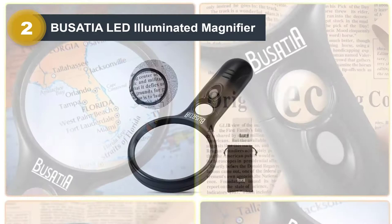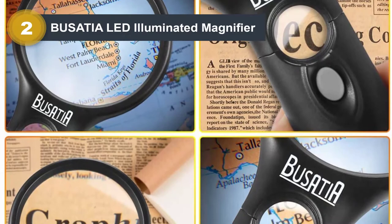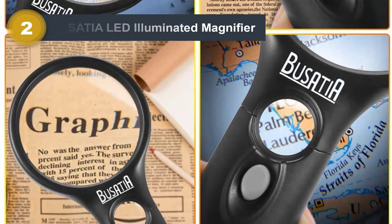The Busatia Magnifier comes with a travel bag and a lens cleaning cloth to keep dust and smears at bay.